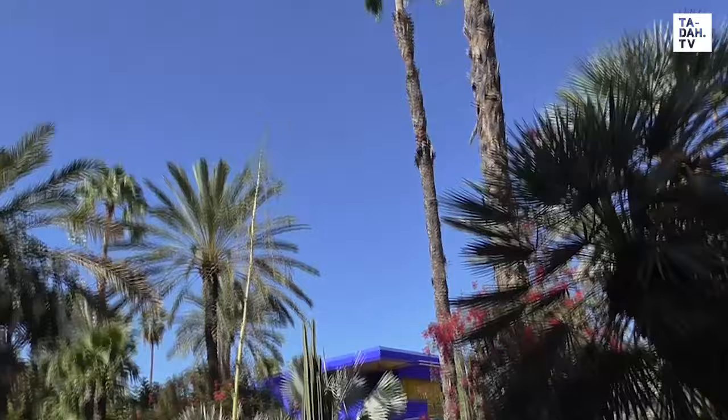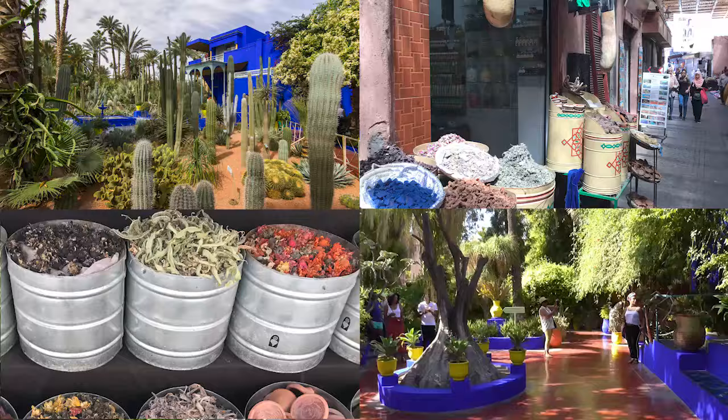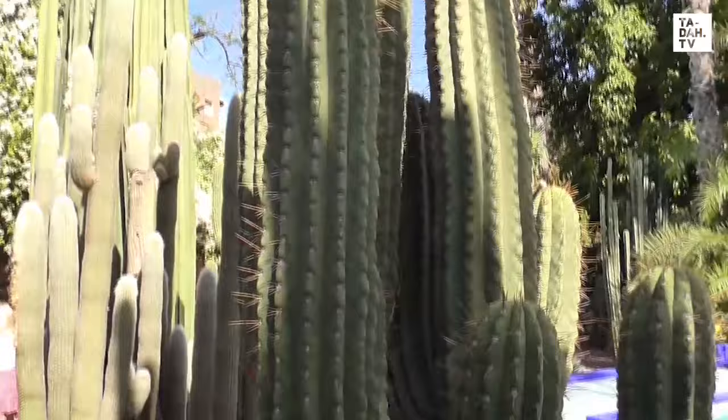The painter Jacques Majorelle originally built this villa, which Yves and Pierre renamed Villa Oasis when they moved in. The colour inspiration for their new property came straight from the stalls in the Medina.